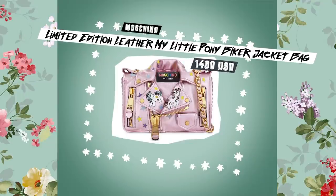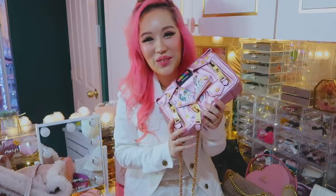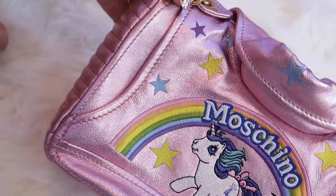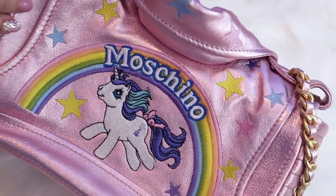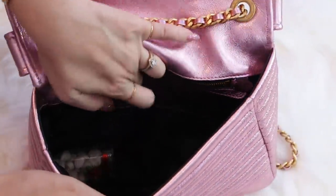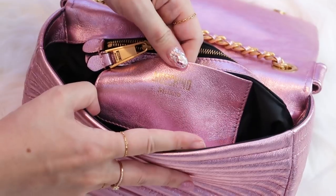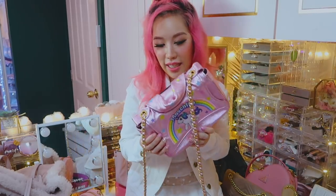This bag is the Moschino collaboration with My Little Pony — a collaboration that is super super me. The shape is like a jacket, and these two parts are just decorative — you can't put anything inside them. But in the main bag there's another pony with a little rainbow, it's so cute. You can put quite a lot of stuff inside and the material is like leather. I got this bag because a friend actually gave it to me as a gift, but they've asked to remain anonymous. It's not from my sugar daddy — it's from a girlfriend.